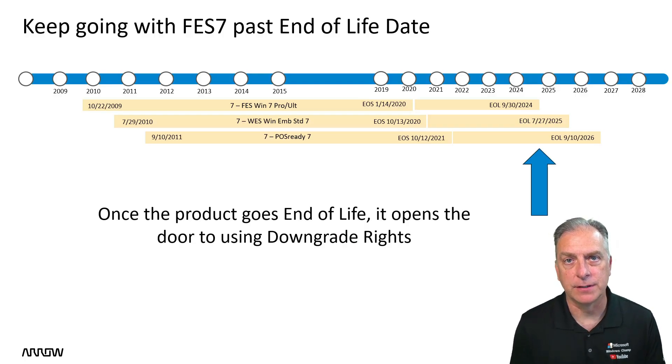FES7, also known as For Embedded Systems, Windows 7 Professional, Windows 7 Ultimate — still available in the IoT Embedded channel with 15 years of life. You can see the roadmap here.